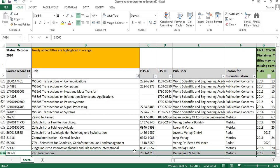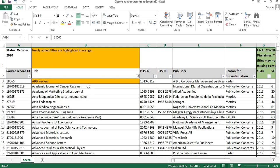All 634 journals have been removed from Scopus at various time periods. The journals which are recently discontinued from Scopus are highlighted in orange color. The newly added titles — meaning the journals removed or discontinued recently — are the ones in the October 2020 list highlighted in orange.